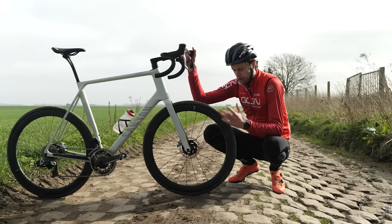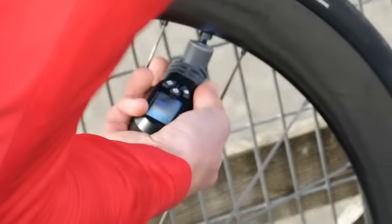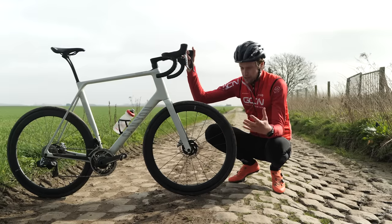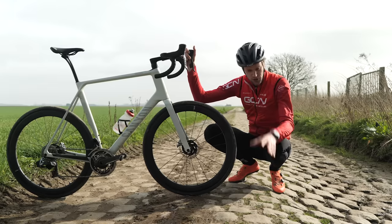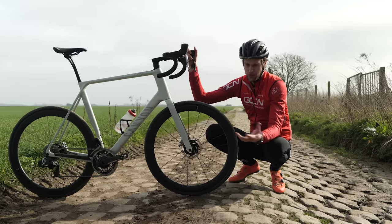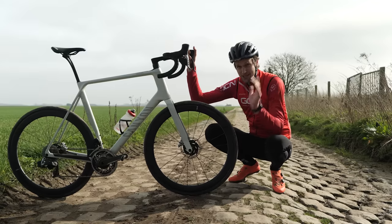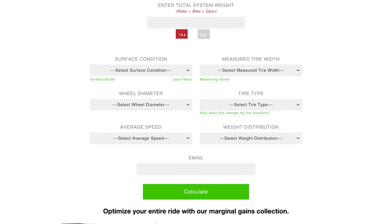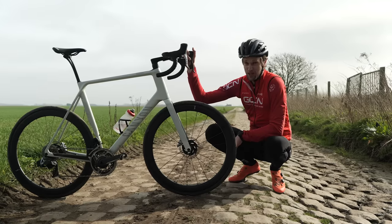Tyre pressure is something you need to get right when it comes to both your comfort and your speed. Going as low as you can makes things a lot more comfortable — it's almost like adding a bit more suspension to your bike — but going too low is going to slow you down. You need to get things optimally right, which can be tricky because the terrain and ride surface changes, as does your aim for the day. A really easy online tool is Silca's online tire pressure calculator, where you can input all that information and get a fairly accurate reading of what pressure you should put in your tires to stay comfortable and fast at the same time.